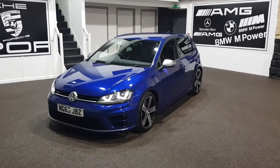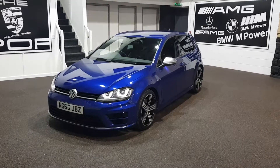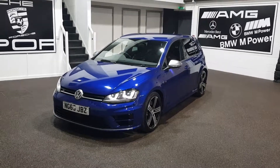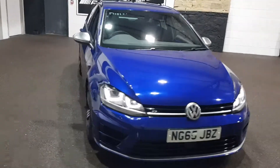Good afternoon and welcome to SCC Car Sales here in Leeds, where we're today looking at the VW Golf R in front of us in lapis blue. It's got the lovely 18-inch black and silver alloy wheels, satellite navigation, and the full black leather interior as well.